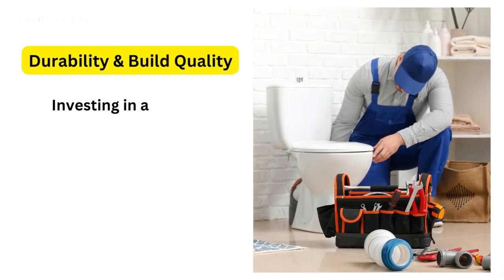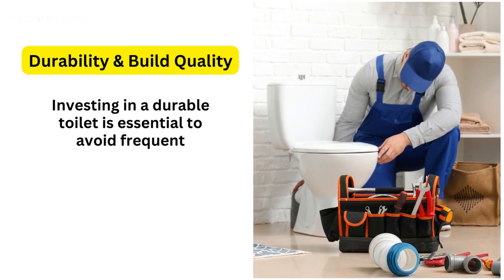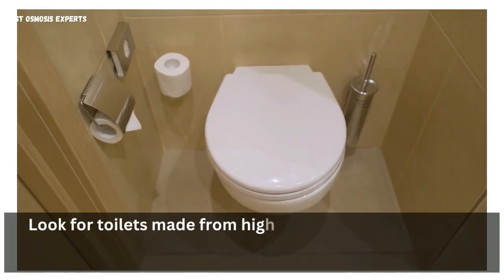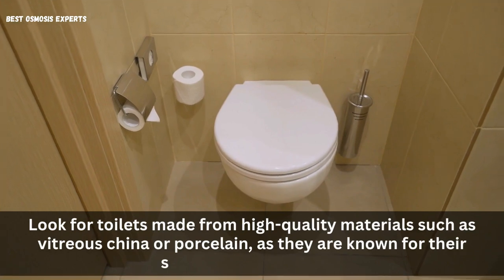4. Durability and Build Quality. Investing in a durable toilet is essential to avoid frequent repairs or replacements. Look for toilets made from high-quality materials such as vitreous china or porcelain, as they are known for their strength and longevity.